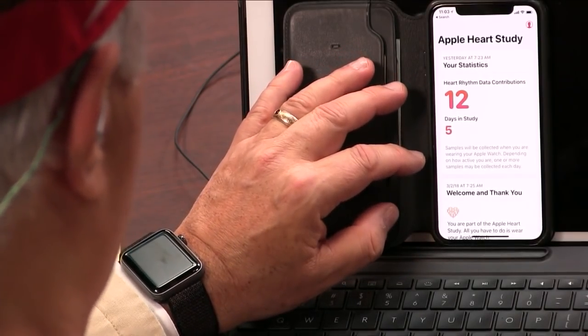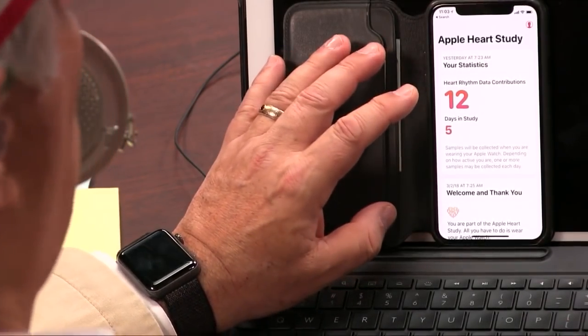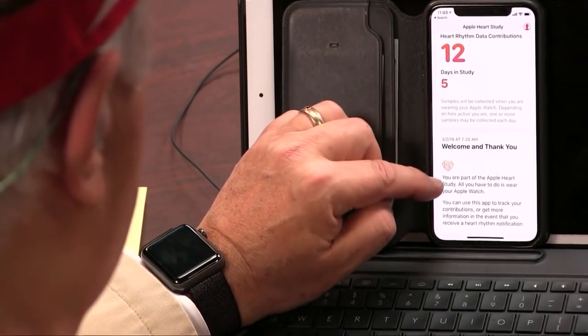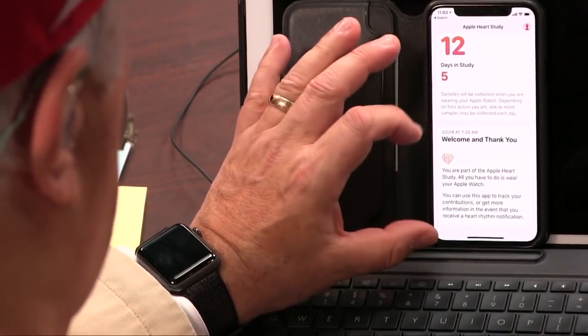Depending on how active you are, one or more samples may be collected each day. You don't know when — it does it automatically. And it puts you in the Stanford University Apple Heart Study.